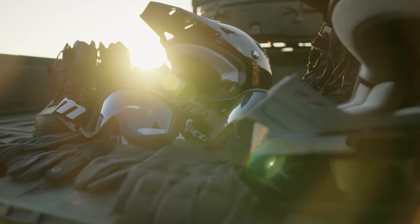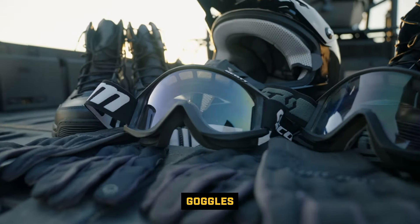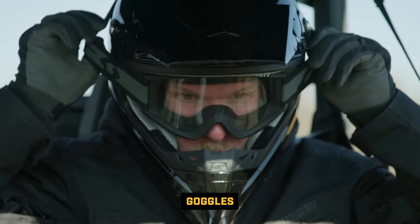Another key piece of protective gear is eye protection. Eye protection keeps your eyes safe from all elements that might be coming through the air and keeps your vision really clear.